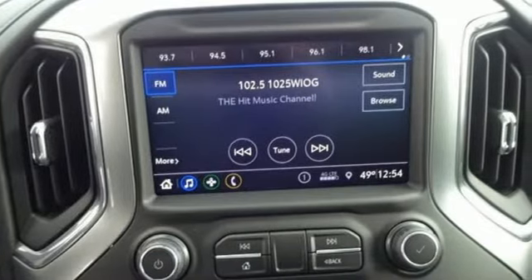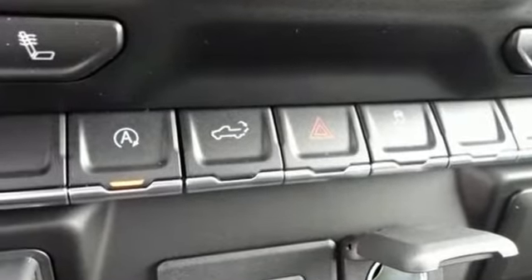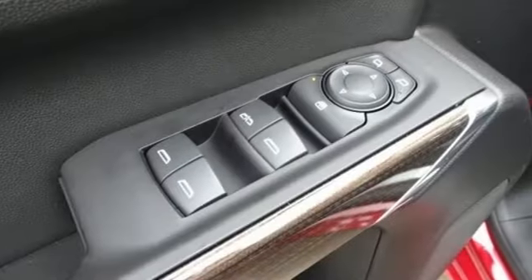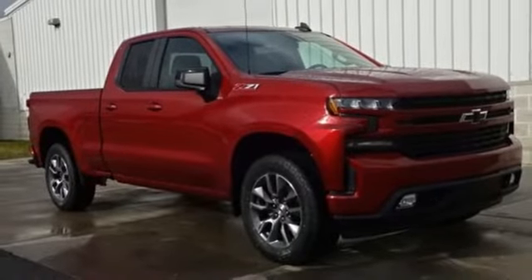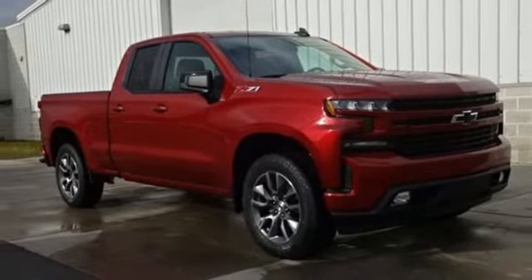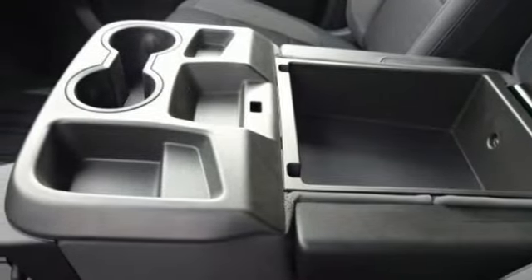A great vehicle is comprised of great features like these: streaming audio, power heated mirrors, dual zone climate control, doors and push button start proximity key, heated steering wheel, automatic transmission, trailer brake controller, electronic shift on the fly, and V8 engine.